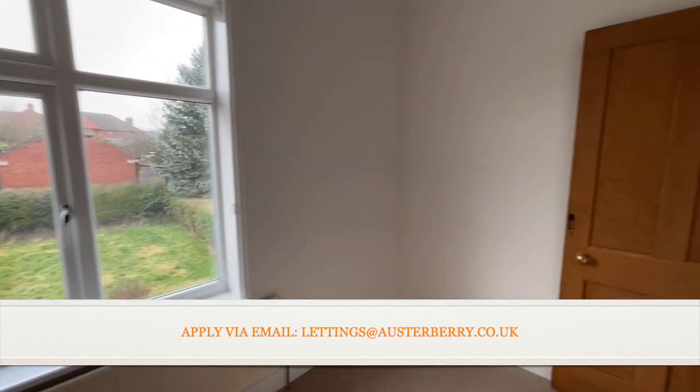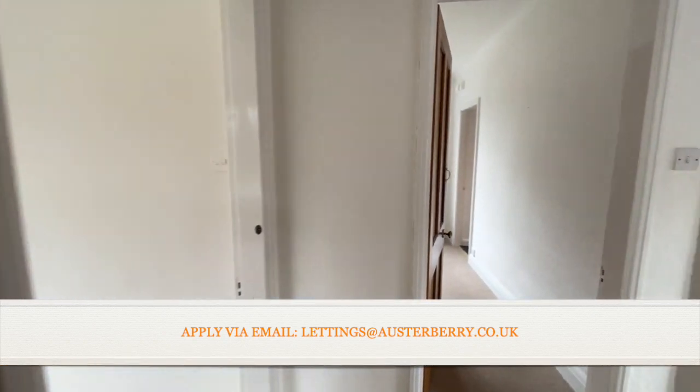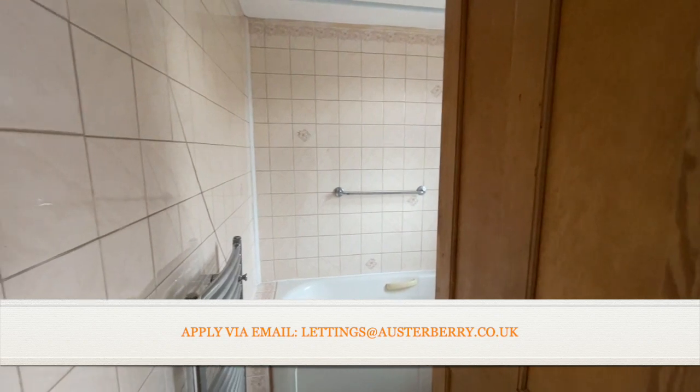Don't forget, we'd like to hear from you if you would like to rent this property. Email lettings at ulsterbury.co.uk and we'll send you an application form.